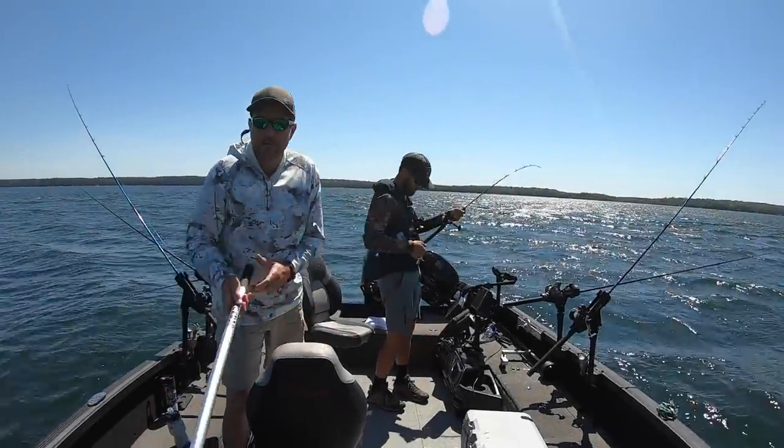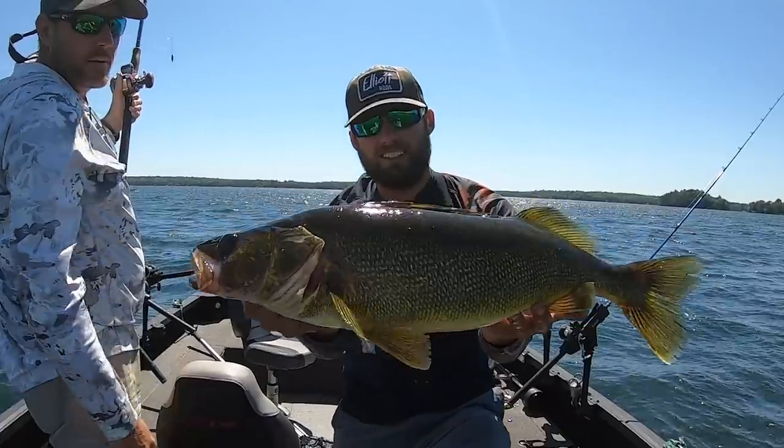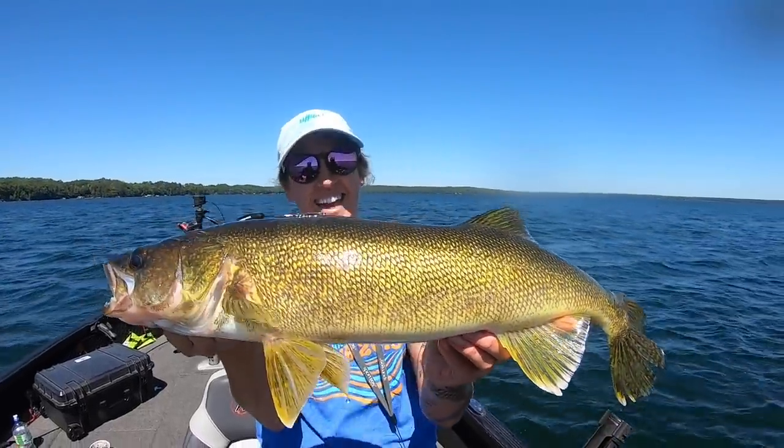All right, we're hooked up on another one here. Look at that, man. Is that just an awesome sight right there. That is just exactly what we're after. That is a tank. Are you happy? Yeah, my first fish.